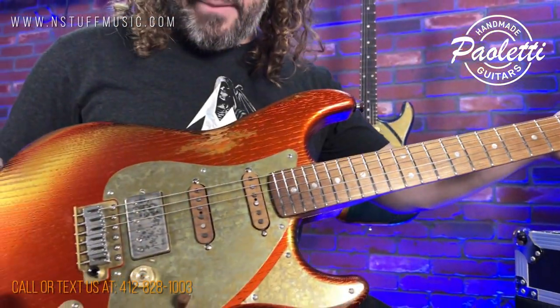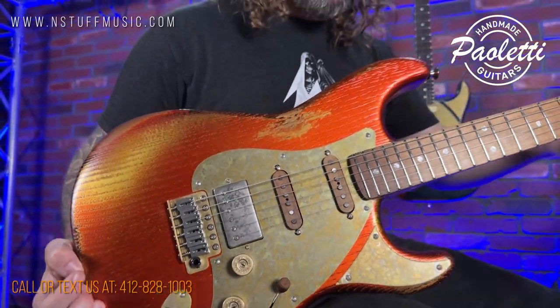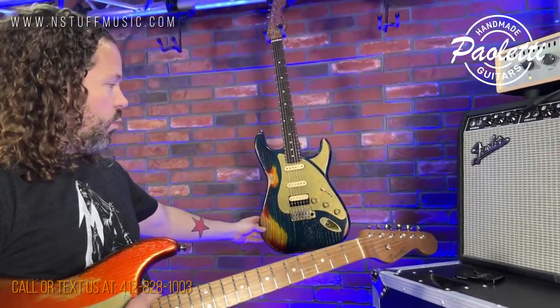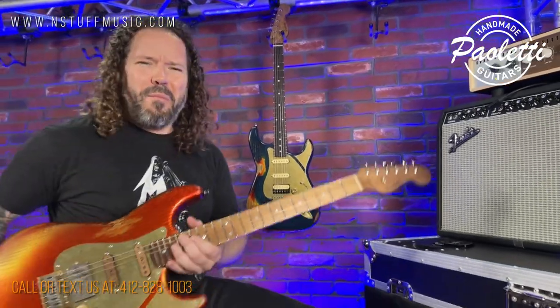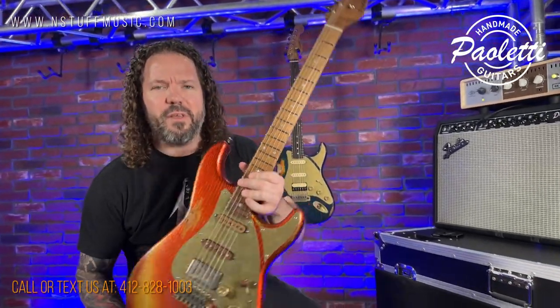Awesome hand-wound pickups that they do themselves, awesome appointments, and the finishes are ridiculous. We've got stuff in T-style, we've got stuff in J-style, and we've got more coming in. So we hope you stop by, call us, or text us today at 412-828-1003. Come down and try a Pauletti guitar — what are you doing? Get down here. N Stuff Music.